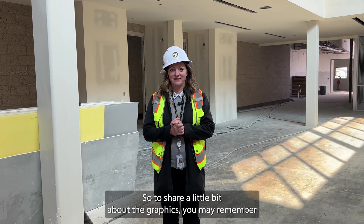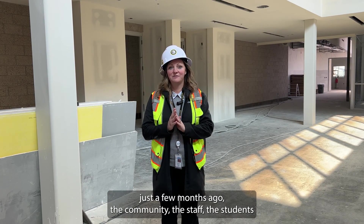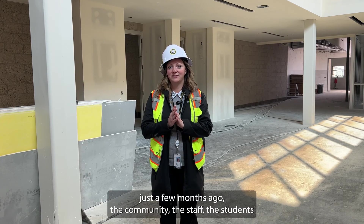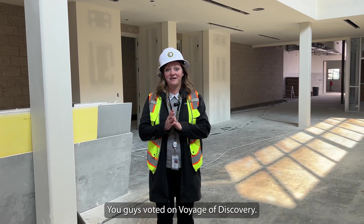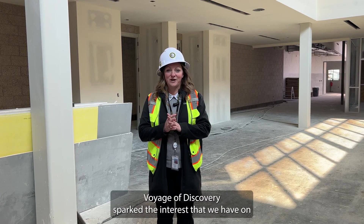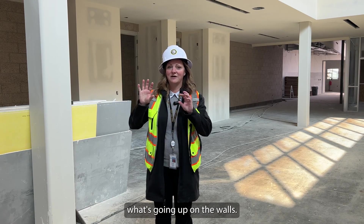So to share a little bit about the graphics — just a few months ago, the community, the staff, and the students all voted on what kind of graphic we wanted in the building. You guys voted on Voyage of Discovery. Voyage of Discovery sparked the interest that we have in what's going up on the walls.